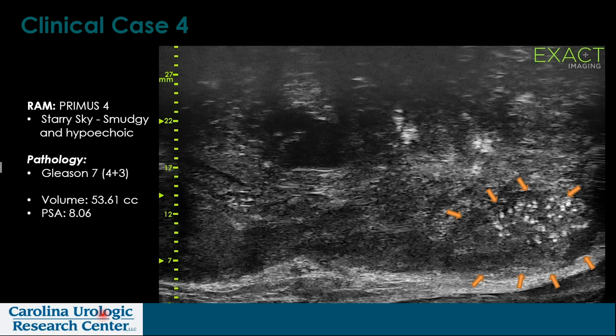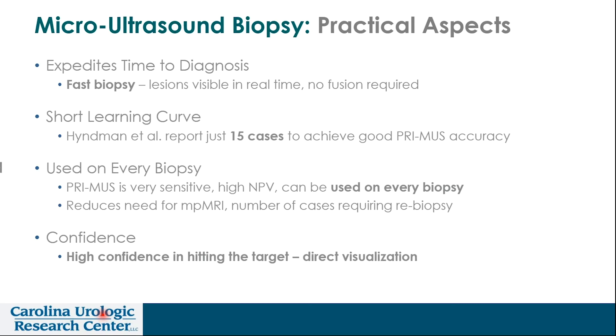Here's clinical case four, which shows what we sometimes call the starry night. If you're familiar with Van Gogh, the painter — you see these tiny what appear to be microcalcifications that come up beautifully when scanning through the prostate in the sagittal plane. There are smudgy characteristics of the surrounding architecture around these small calcifications, along with hypoechoic findings. This patient also turned out to have a Gleason VII carcinoma.